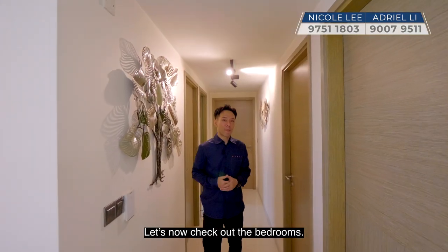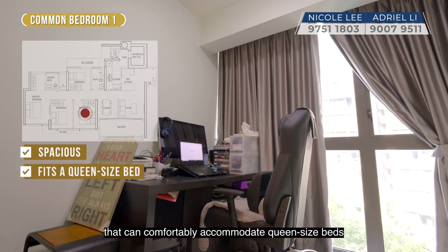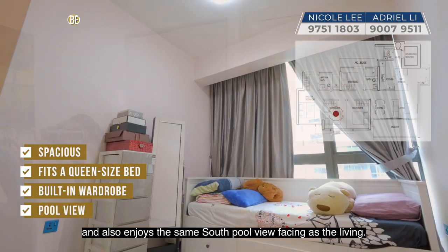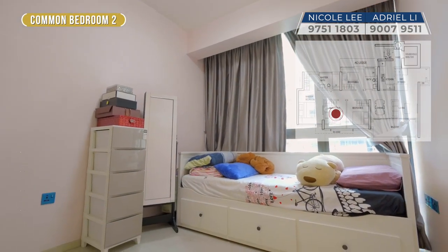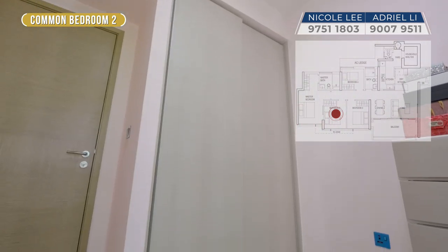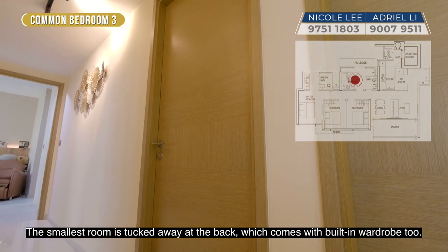Let's now check out the bedrooms. The mirrored common bedrooms are spacious — they can comfortably accommodate queen-size beds and also enjoy the same south pool view facing as the living room. The smallest room is tucked away at the back and comes with a built-in wardrobe too.